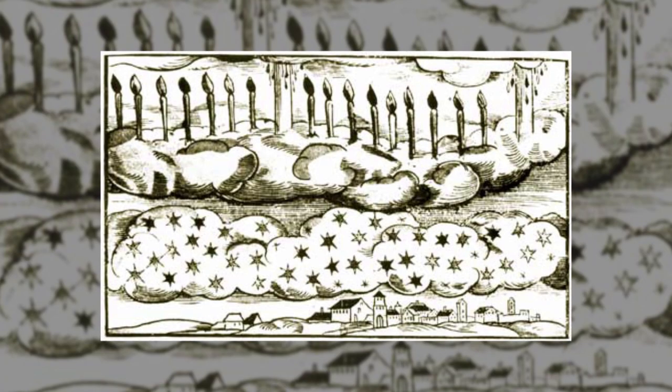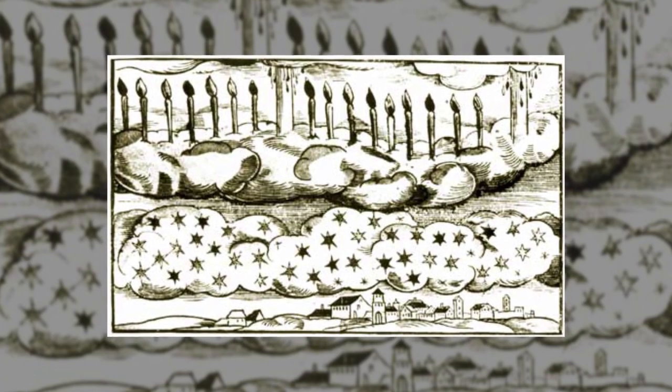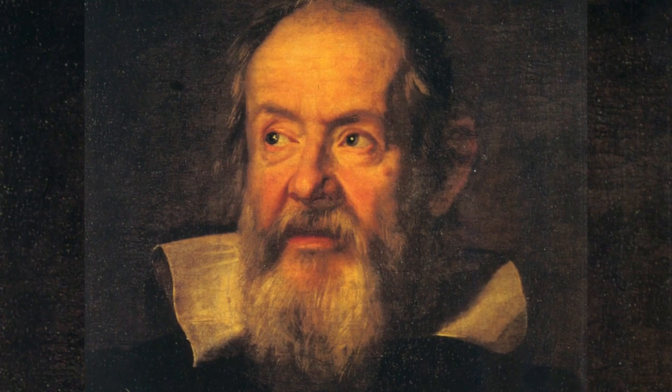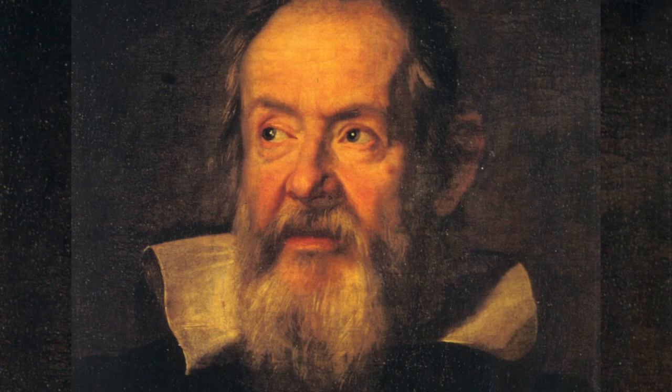Most early attempts to explain the aurora fell flat. A drawing from 1570 AD attempted to illustrate it as a line of candles hovering above the clouds. In 1619, Galileo thought reflected sunlight was causing the light show.